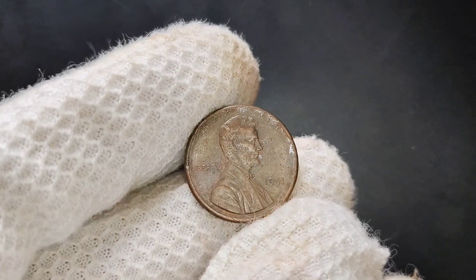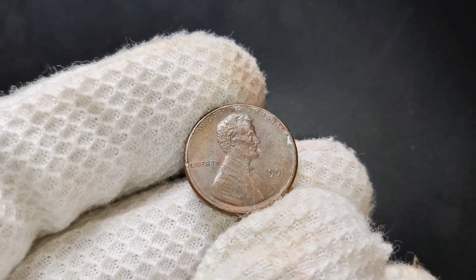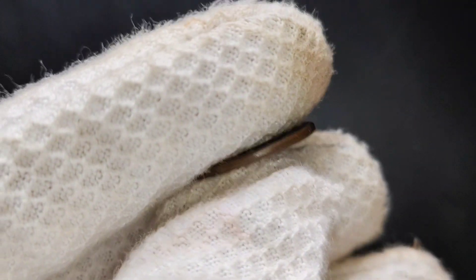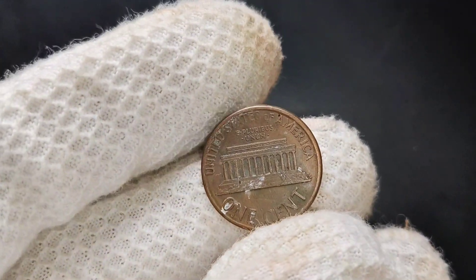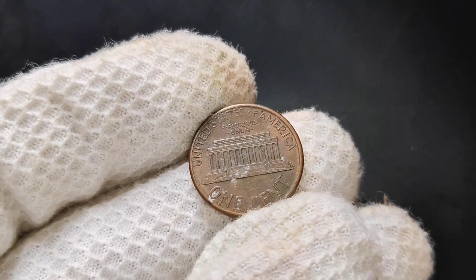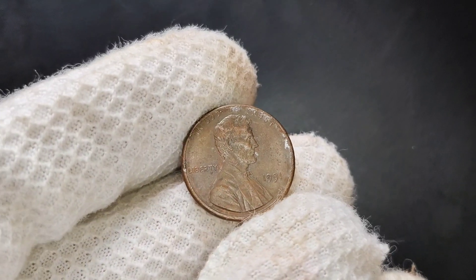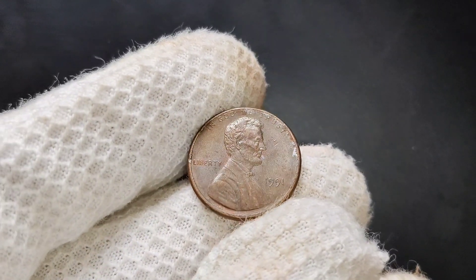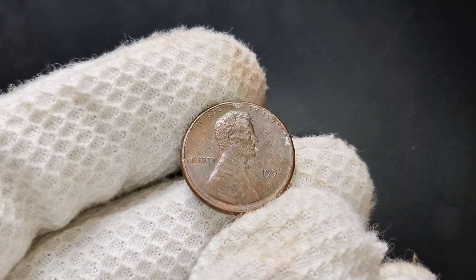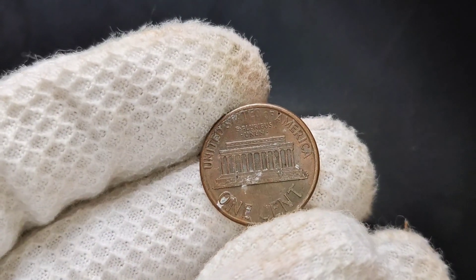We're diving into a coin that may seem ordinary at first glance but could be worth far more than you expect: the 1991 no-mint mark Lincoln penny. The seemingly common penny could have a market value worth looking into, so let's explore why collectors are paying attention to this particular coin. The 1991 Lincoln penny is part of the long-running Lincoln cents series that began in 1909. By 1991, millions of these pennies were produced — so why would a no-mint mark version stand out and be valuable? The no-mint mark Lincoln pennies were produced at the Philadelphia Mint, which didn't include a mint mark on its coins at the time.